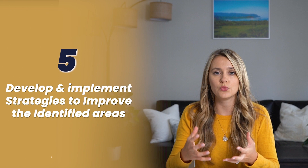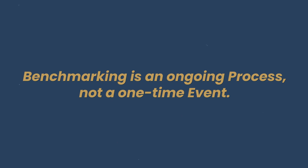And finally, step five: develop and implement strategies to improve identified areas. You have to monitor them and adjust. Benchmarking is not a one-time event — it's an ongoing process. One thing to remember: while it's important to strive for better numbers, what matters most is understanding what those numbers mean for your business.